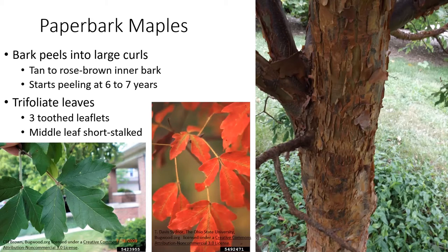Once it starts, the bark continues to peel for the rest of its life. The paperbark maple is the only maple species with this type of peeling bark. Looking at the leaves, you'll notice trifoliate leaves — three leaflets with toothed edges, the middle leaflet being short-stalked. They have a nice green color through the growing season, and in fall they get a red-orange color, which is again an attractive sight.